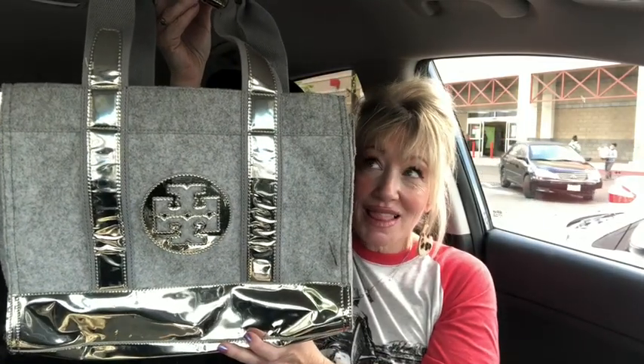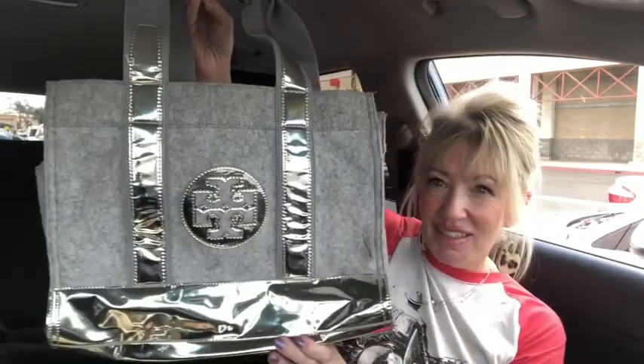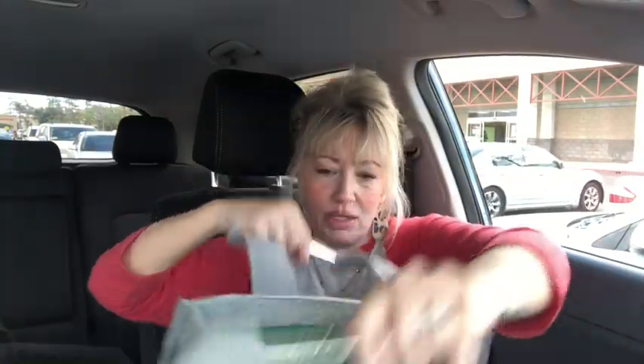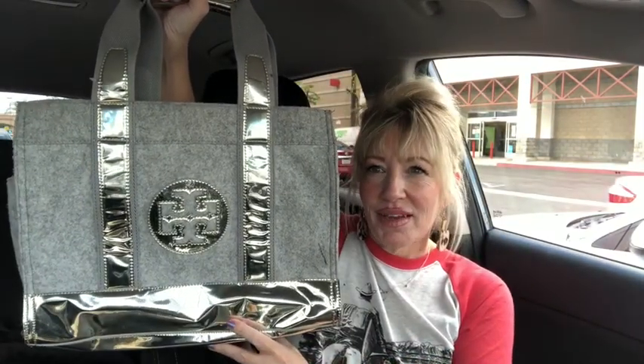Then I have a Tory Burch — check out how cool this little guy is! Gray and silver, and it's an authentic Tory Burch tote. Look at the inside — total pop of green! There's a Tory Burch emblem, slip pockets on the side, and major side pockets for water bottles. So freaking cute — love this tote bag.